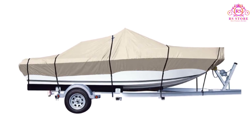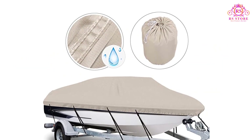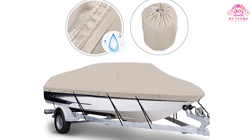The air vents also help to channel the wind, making trailering a joy. Pros: suitable for V-hull, tri-hull, pro-style, runabouts, fishing, and base boats. Available in six sizing options.